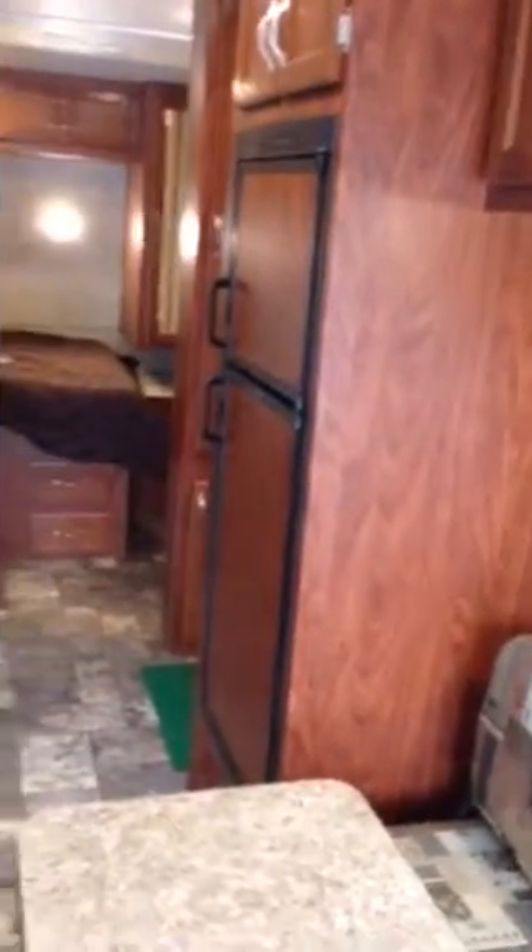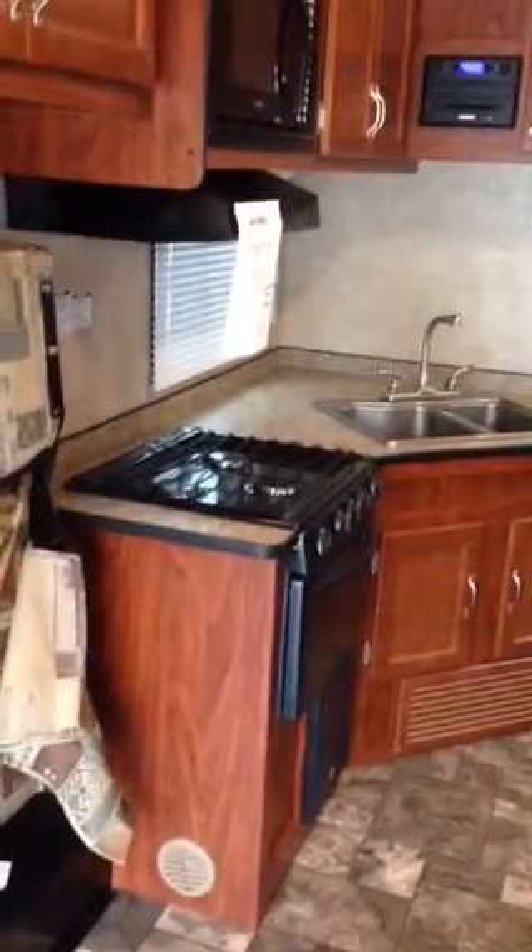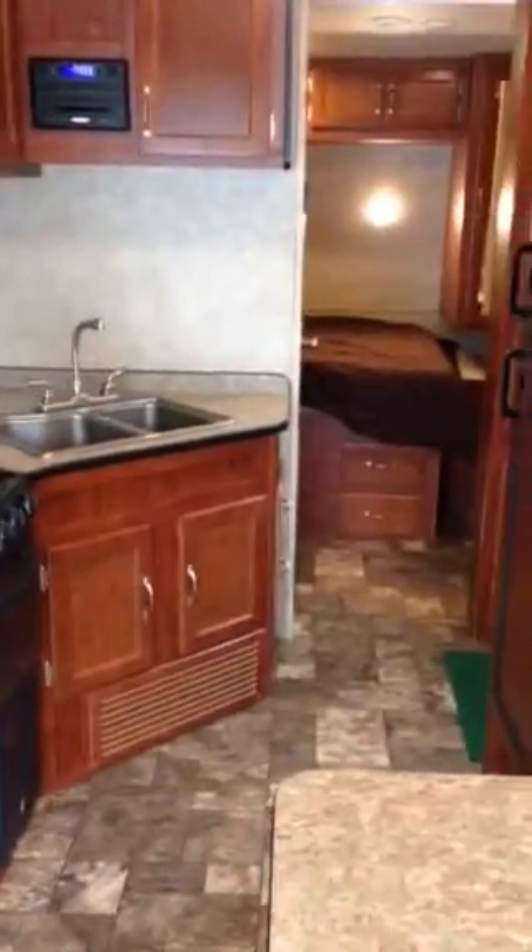The gas-electric refrigerator. You have 10 feet 6 inches of storage up to that cabinet, and over 13 feet through the center.